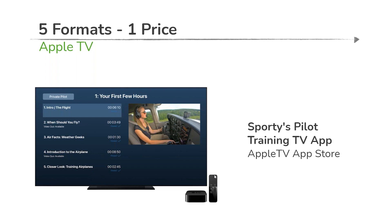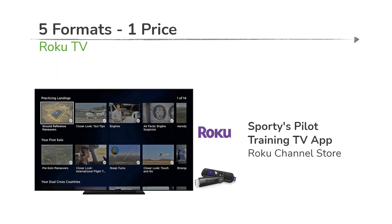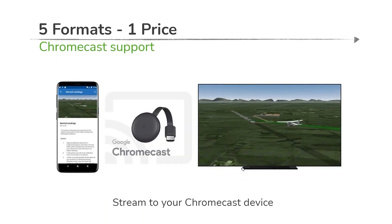The baseline online version is mobile-friendly, so as long as you have internet access you can open your web browser on your mobile device, laptop, or desktop and access the course. For Apple TV users, there's a dedicated Sporty's pilot training app for Apple TV as well as Roku TV — very popular right now for consuming content on your big screen. A great way to get the whole family or your entire support network involved. We even have support for Chromecast.